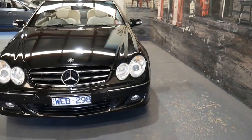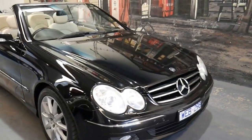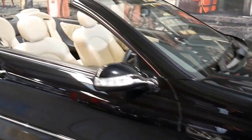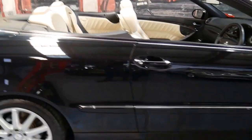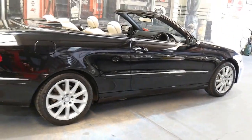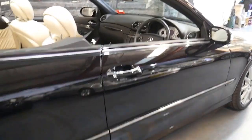It's got Xenon headlights and a lot of great options. The electric roof works perfectly. It's an Avant-Garde so it's got the much nicer, larger Mercedes alloy wheels. It's got Bridgestone Potenza tyres all around and really is a very impressive car.